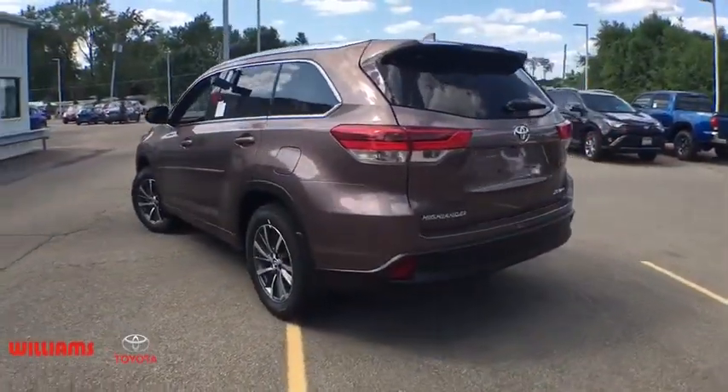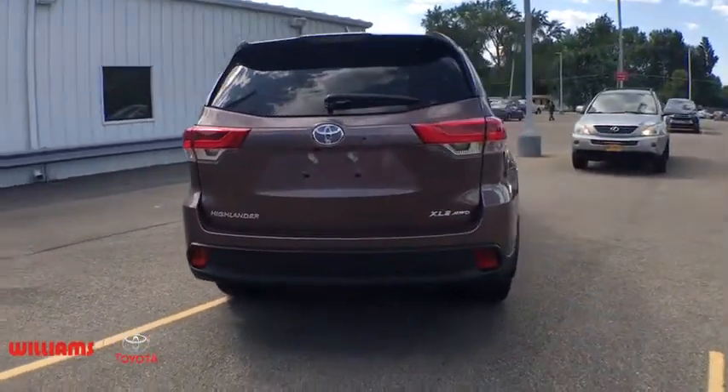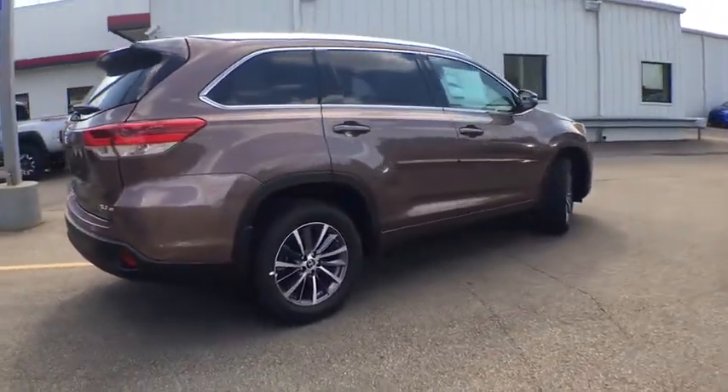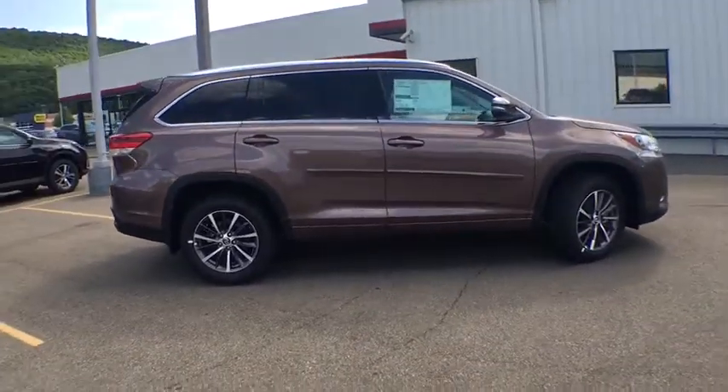Here are some of this vehicle's great options: power liftgate, navigation system, traction control, power passenger seat, dual airbags, alloy wheels, power steering, four-wheel disc brakes, universal garage door opener, fog lights, heated front seats, electronic stability control.